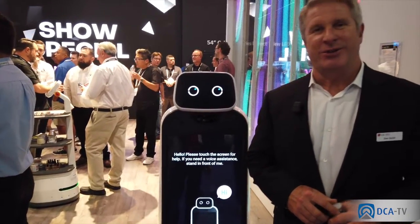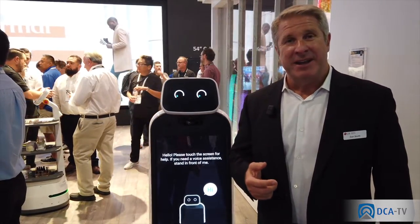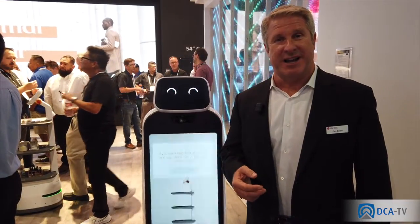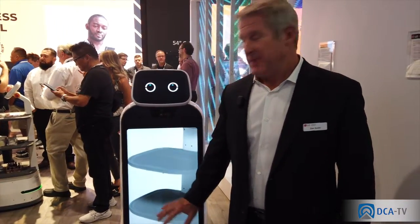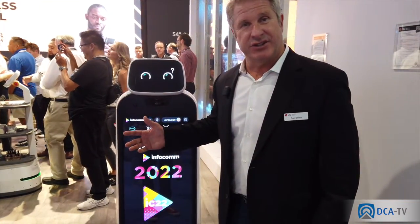One of the stars of the show is Chloe. If you're familiar with the Chloe name, that is what LG is using for our artificial intelligence human interface software. Chloe is now part of our robot line. This one happens to be a wayfinding robot—it's got a 27-inch touchscreen on the front and a 27-inch touchscreen on the back.